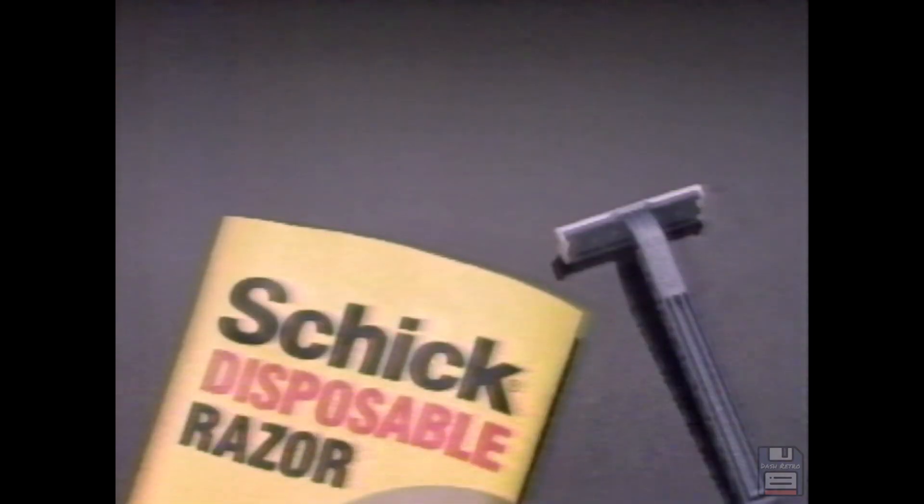How many shaves can you get from one Schick disposable? How many does your disposable give you?